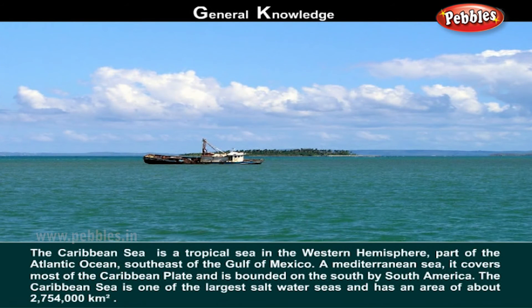The Caribbean Sea is a tropical sea in the Western Hemisphere, part of the Atlantic Ocean, southeast of the Gulf of Mexico. It covers most of the Caribbean plate and is bounded on the south by South America. The Caribbean Sea is one of the largest saltwater seas and has an area of about 2,754,000 square kilometers.